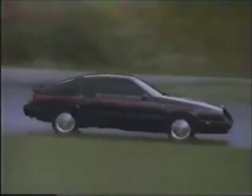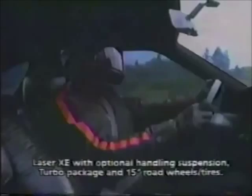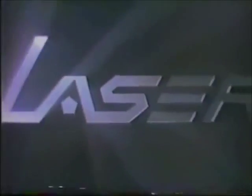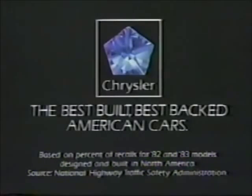Lee Iacocca asked his engineers to build a sports car. Make it fast — give it turbo power. Zero to fifty: Chrysler Laser XE beats Camaro Z28. Make it handle — front-wheel drive Laser beats Toyota Supra in the slalom. Back it with a five-year, 50,000-mile protection plan. And make it affordable. We did. Chrysler Laser XE — the competition is good; we had to be better. Chrysler: the best-built, best-backed American cars.